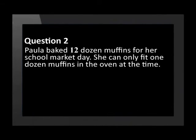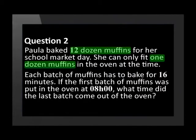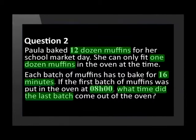Now let's look at question 2, in which you need to apply your understanding of time. Paula baked 12 dozen muffins for her school market day. She can only fit one dozen muffins in the oven at a time. Each batch of muffins has to bake for 16 minutes. If the first batch was put in the oven at 8 o'clock in the morning, what time did the last batch come out of the oven?